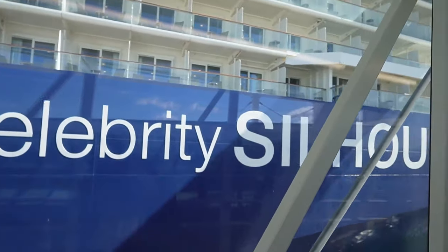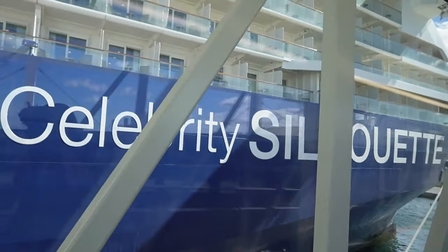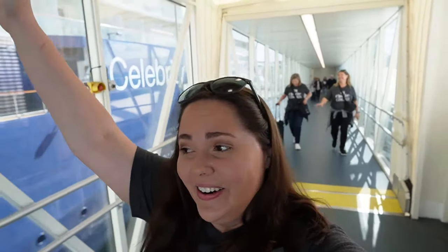This is such a long gateway to get on here, it's crazy. Let's get on the ship, let's go!